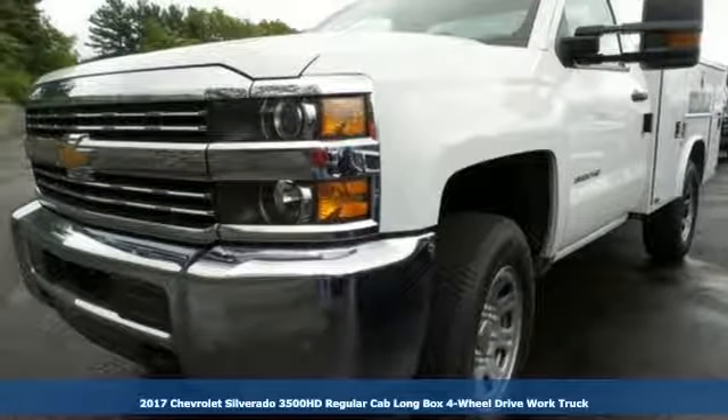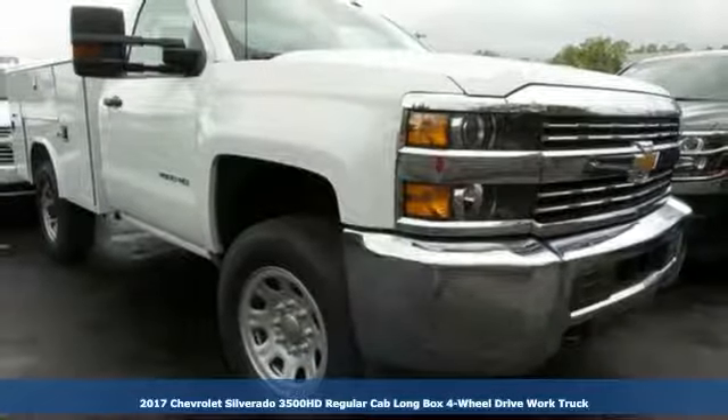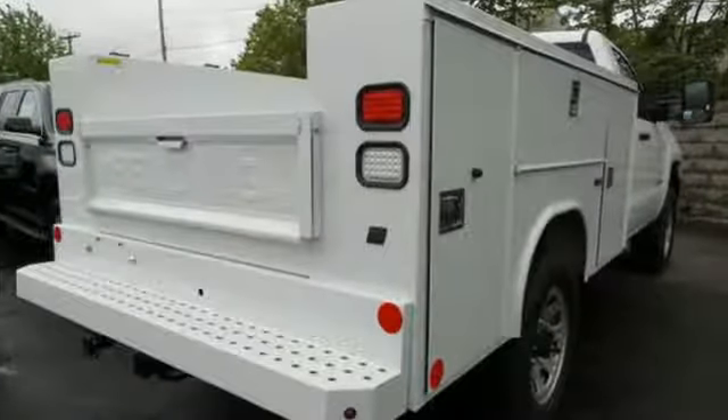Here's a 2017 Chevrolet Silverado 3500 HD. When your job calls for muscle, you need a truck built to over-deliver. And you have it in this Silverado.